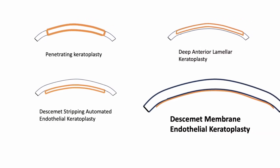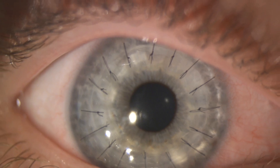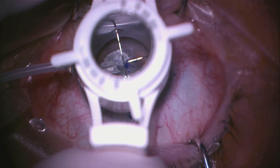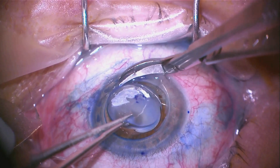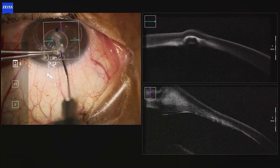There are several types of corneal transplants, each designed to address different issues. First, there's penetrating keratoplasty, or PK. This is a full thickness transplant, meaning the entire cornea is replaced. It's typically used in cases where the damage is extensive and affects all layers of the cornea.